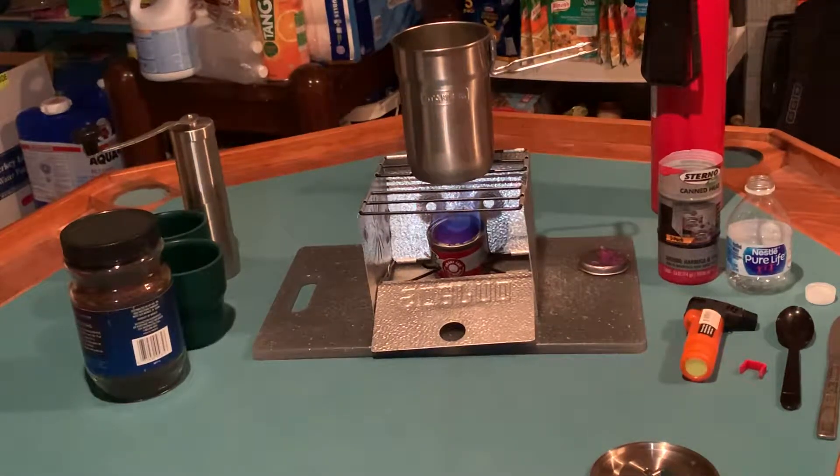Greetings all, I am Roger coming to you from the bunker. Today what a treat — I've got quite a few pieces of equipment I haven't been out to the field and tested yet, so I kind of wanted to put some things together and try some stuff out.